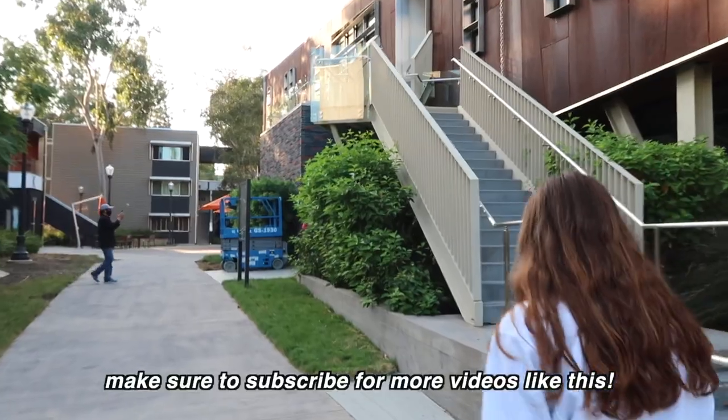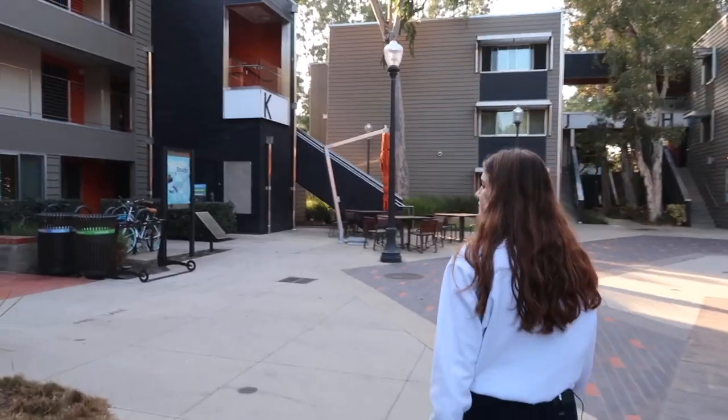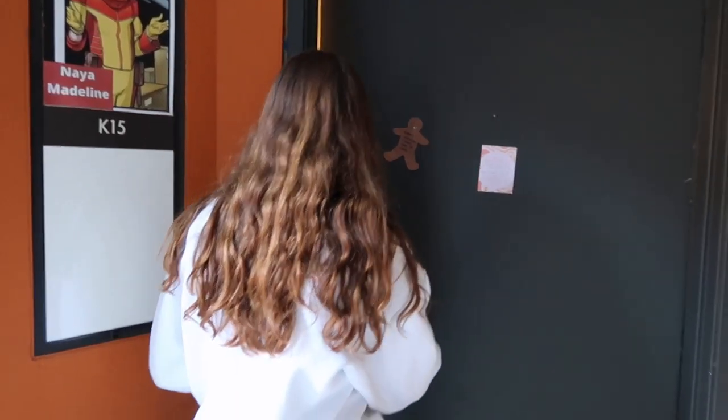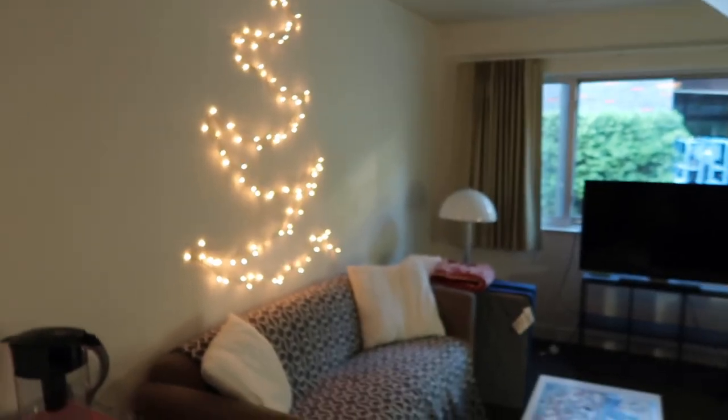Awesome, let's head over to your dorm. Welcome to my home! Oh my gosh, so cute. Everything's all decorated, all Christmassy. I absolutely love it.